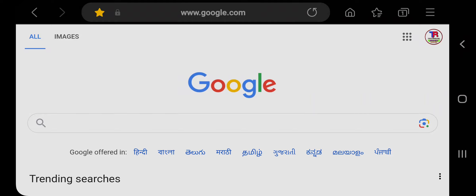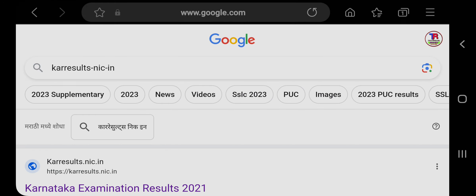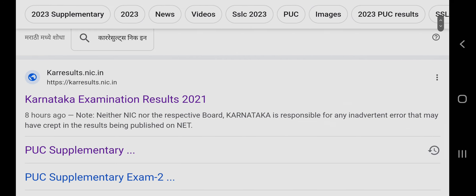Hey guys, welcome to AguTech. Karnataka's second PUC result is announced on the official website karresults.nic.in. Search for karresults.nic.in and you will find it.